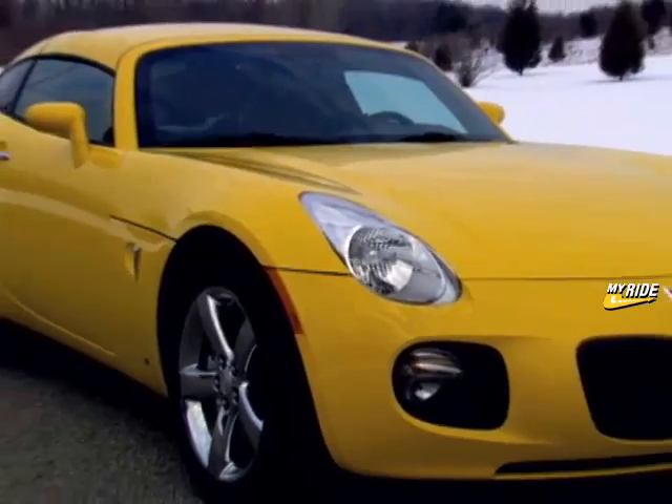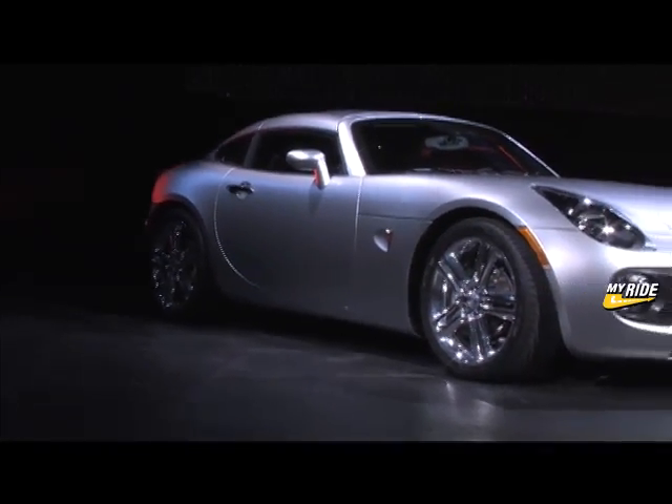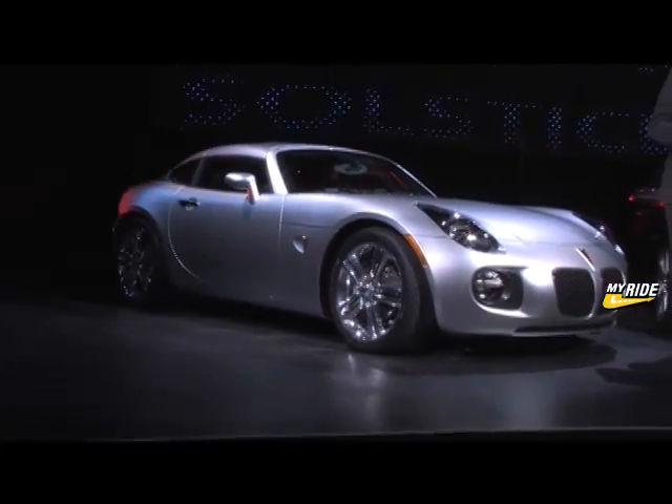So all of this adds up to good news for hesitant Solstice fans. The new Coupe stays true to the roadster style, but now has more space and year-round drivability.